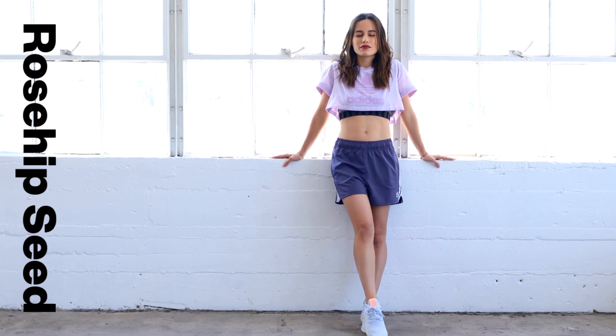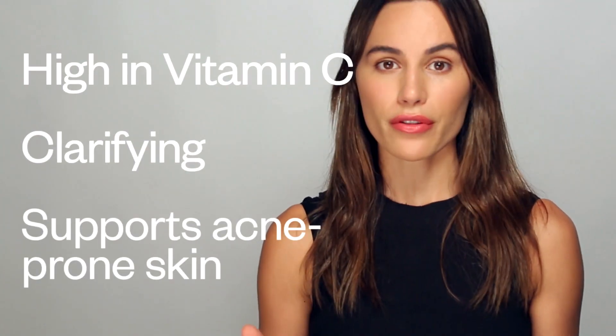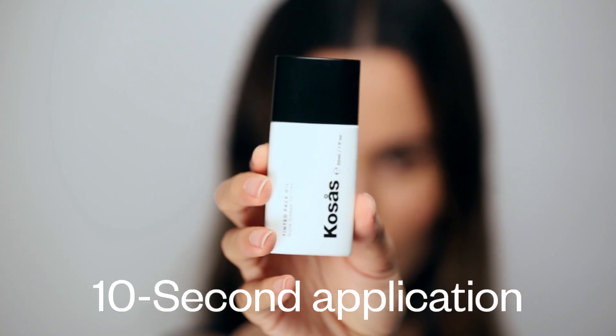Rosehip seed oil is really high in vitamin C. It's also really clarifying and it helps support acne-prone skin. The most important thing about tinted face oil is that it's so easy to use and it only takes about 10 seconds to apply it.